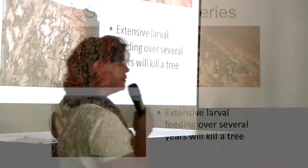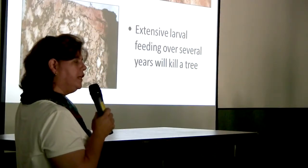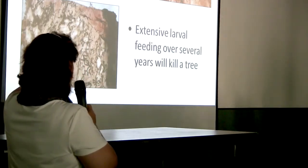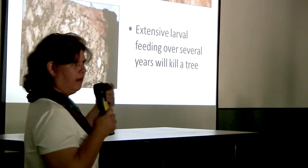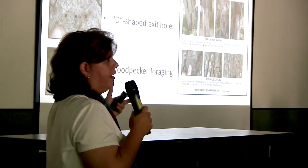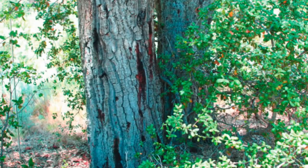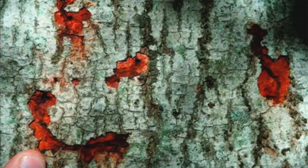The larval galleries are where the pest causes most of its impact. Removing bark — which on coast live oak can be several inches thick — you'll see really meandering galleries. If the tree has not completely died you'll see dark blackish-brown frass within the galleries. The patterns have no rhyme or reason — they just meander and squiggle all over the place. That extensive feeding over multiple years girdles the tree, cutting off nutrients through the vascular system.